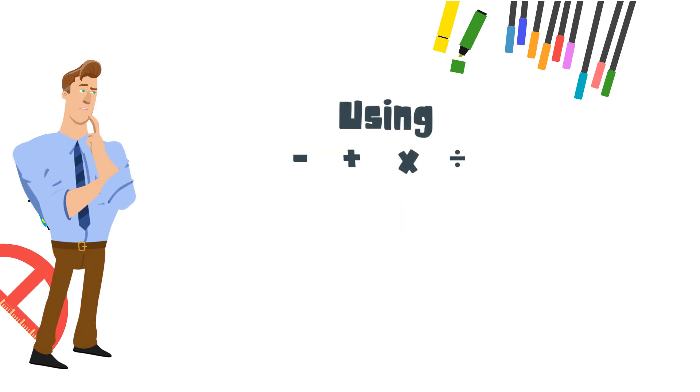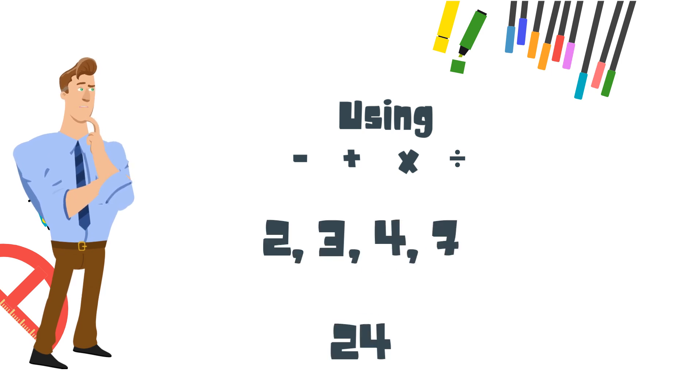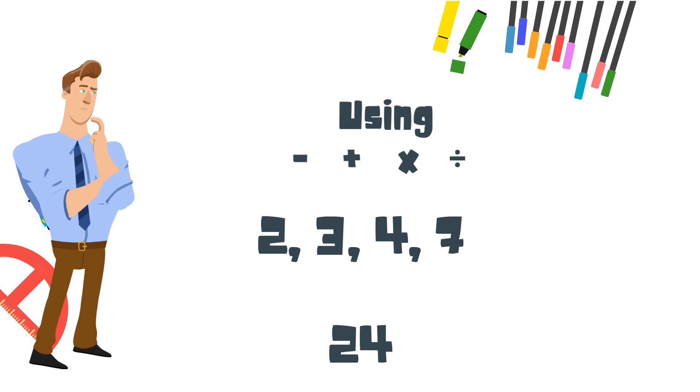Let's try a math puzzle using subtraction, addition, multiplication, or division and the numbers 2, 3, 4, and 7. Have them equal 24. You may want to stop and see if you can figure that out.